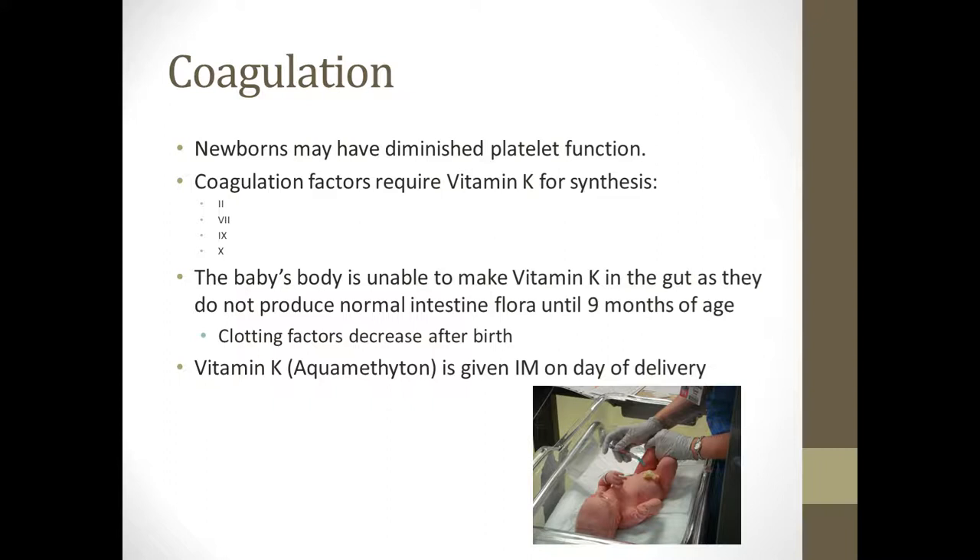Newborns don't clot as well — their platelets don't function as well — which is why we give them vitamin K the day they're born, pretty much right after delivery. Babies can't make vitamin K because they don't have the normal intestinal flora needed to produce it, and they're not able to make that flora until they're about nine months of age. The clotting factors that require vitamin K are factors two, seven, nine, and ten. When we give them vitamin K, their body is able to use it to coagulate their blood if something would happen.